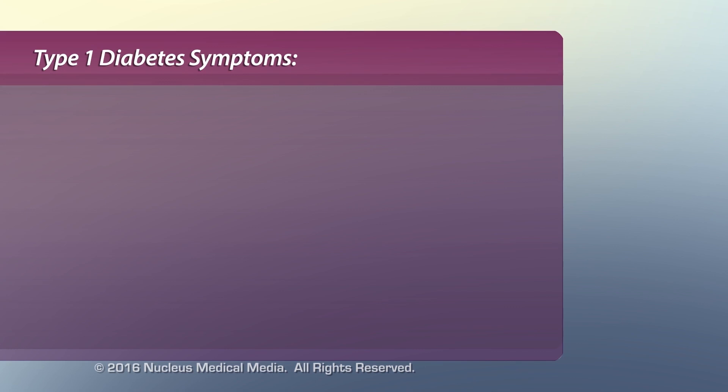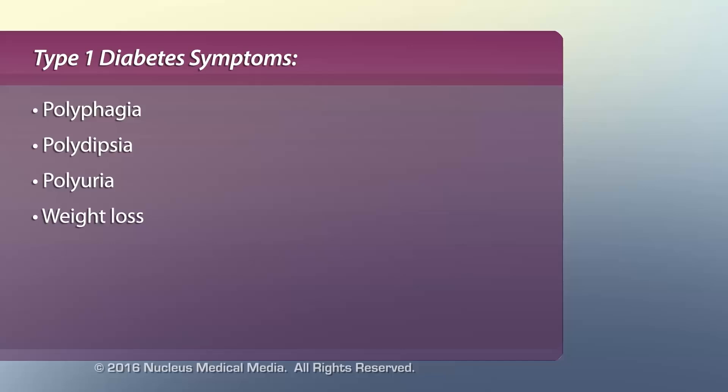Common symptoms of hyperglycemia in type 1 diabetes include polyphagia, or excessive eating; polydipsia, or excessive thirst; polyuria, or increased urine volume; and unexplained weight loss.